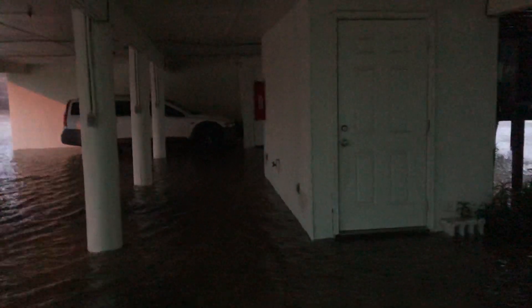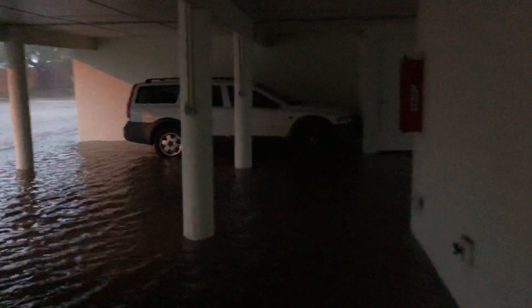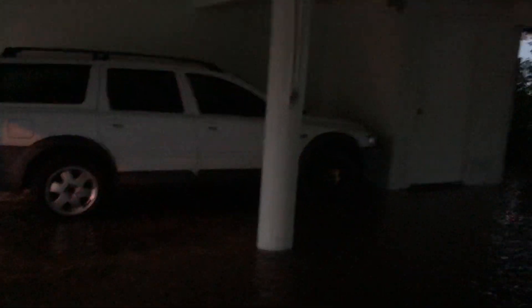Our neighbor's car is going to get a little water, but it's not near as deep over here as it was under our unit. Stay tuned for more videos.